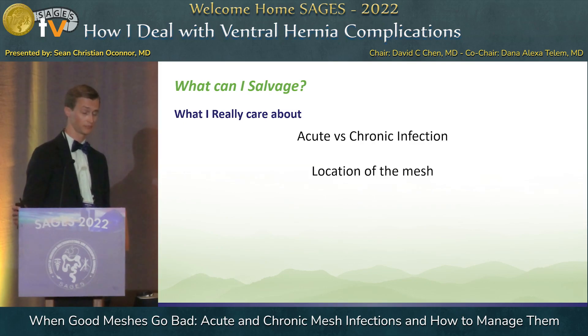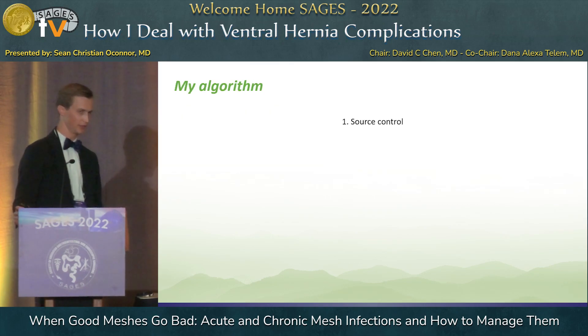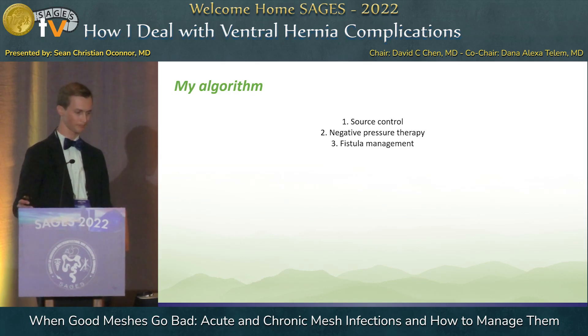The location of the mesh really matters to me — is it intraperitoneal, is it an onlay, is it retromuscular? And then also the type of mesh. My initial algorithm goes: first, source control, open debridement, IR drainage, negative pressure wound therapy, and then fistula management and nutrition. This is going to basically divide us into two categories: either you're going to salvage that mesh, or you're going to turn an acute infection into a chronic wound or fistula, and then you've got to deal with that.